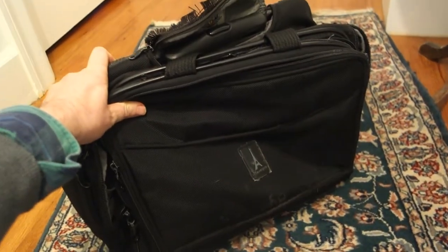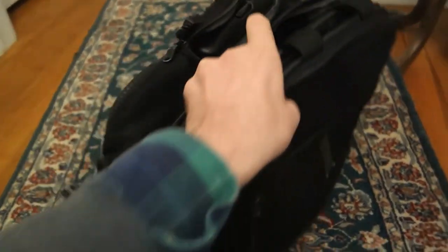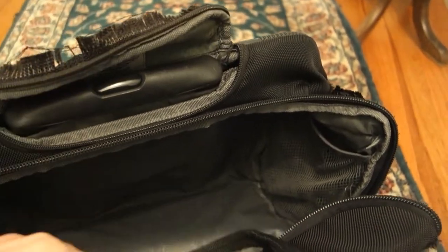I've had this Travel Pro for about 16 years. It's pretty beat up now, but it still works. A little bit frayed up here, the main part's okay, this is coming apart here, the zippers are messed up, the lining came out in the front part. Other than that, it still works like a charm.